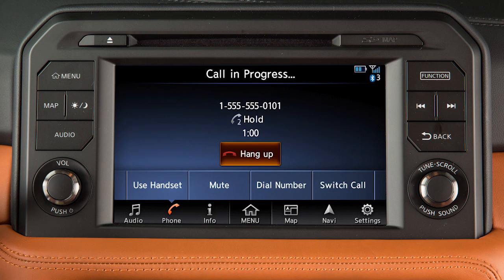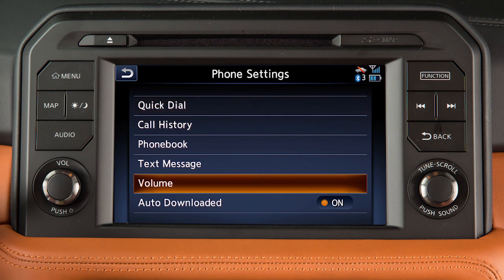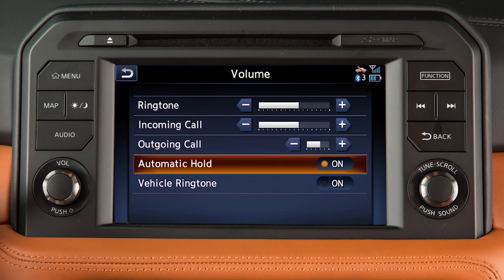Touch 'Hang Up' to end an active call. To set the system to automatically place second incoming calls on hold when another call is active, touch 'Settings' on the launch bar, touch 'Phone', then 'Volume', then 'Automatic Hold' to activate the feature.